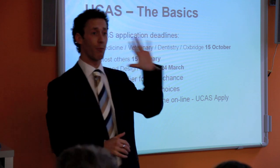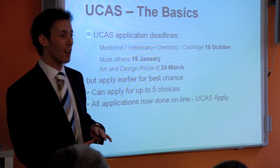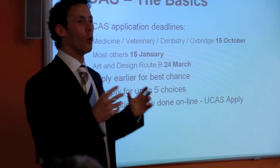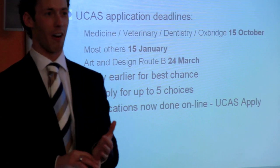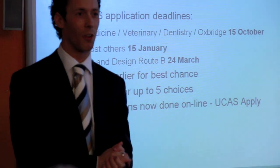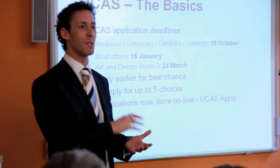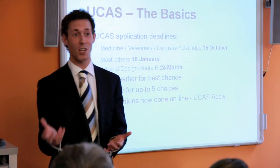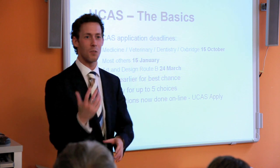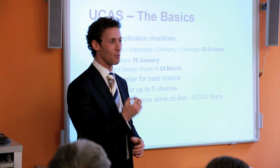You can apply for up to five choices on one application in England, unless you're going for medicine, veterinary science, or dentistry, where you can only apply for four. All applications are now done online. You can fill it in as many times as you like, then click pay and send when you're convinced you've got it right.